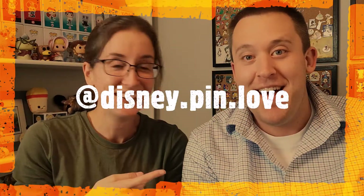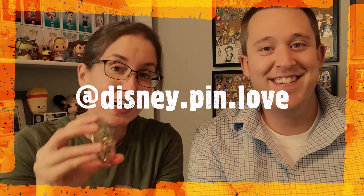If anybody watching wants to look at this pin for an hour, should we invite them to our house and just let them sit in the basement? You can follow us on our Pinstagram, disney.pin.love, for close-ups of this pin and all the pins in this set — because this is only the first one. Let's get to my second favorite one.